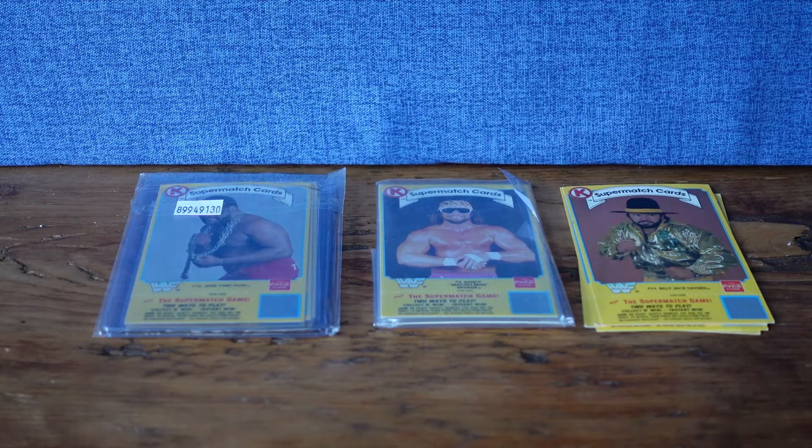Superstars depicted include Hulk Hogan, Andre the Giant, Hart Foundation, and other prominent wrestlers of the era. Think 1987 Topps, because those were released in the same year. And this led me to consider which superstars had rookies in 1987. The Honky Tonk Man debuted in the WWF at the end of 1986, so this card would have essentially been one of his rookies. I'm not sure if I bought any Honkies in any of my three lots, but we'll find out in a minute.